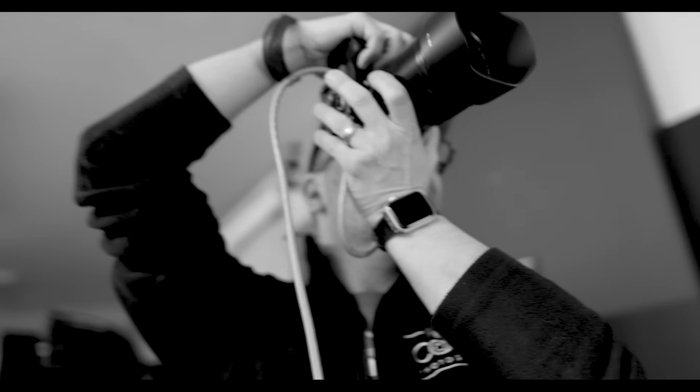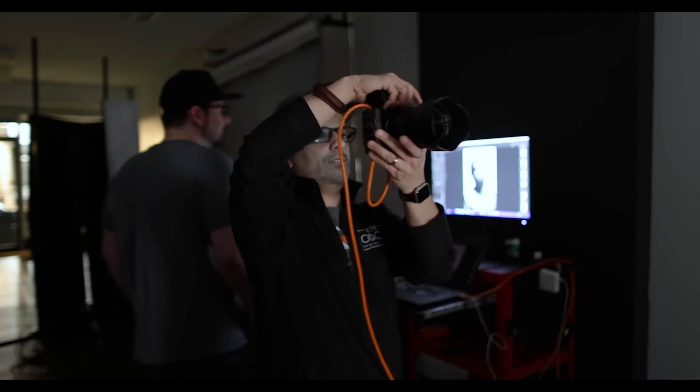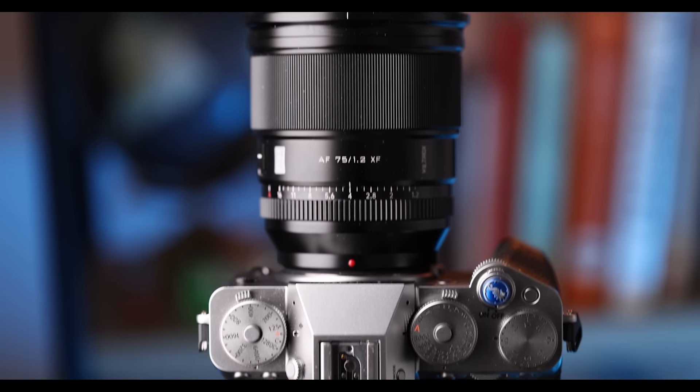I've been shooting with the X-T5 for about three months now and I wanted to give you an update on how it's been working out. If you're new to my channel, you should know that I generally use Fuji as my backup system and a Canon EOS R5 as my main studio camera for my headshots and portraits. But that's changed since I got the X-T5, and today I want to tell you why.